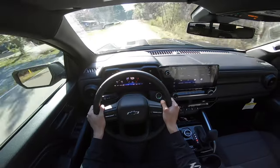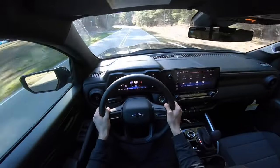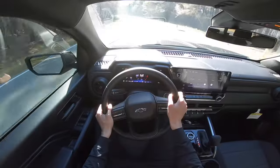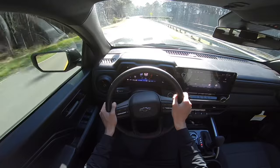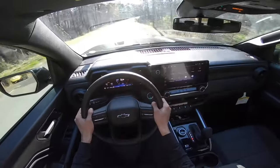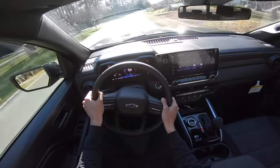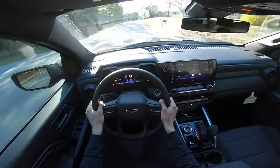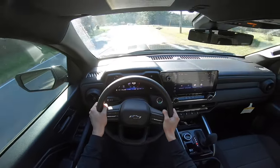Suspension is pretty stiff. This has a two-inch lift from the factory, so that is to be expected in a truck like this. A little bouncy, but it's okay — it's definitely livable. It's not unbearable at all. Pretty quiet on the inside. The sound deadening does a good job of blocking out all the road noise. These 20-inch wheels with the Bridgestone Dualer tires don't really make any tire noise at all, which is really nice.